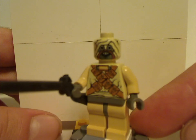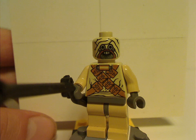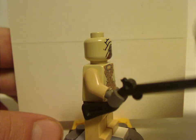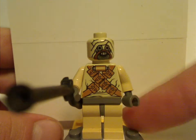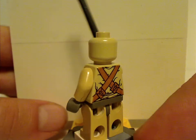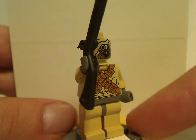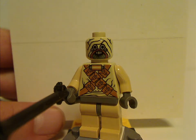Also what you get two of in the set are the Tusken Raiders — one of the only times they've ever done so, until 2015 and the T-16 Skyhopper set. They do have a sort of musket used for them, instead of the usual staffs used in A New Hope. Turn them around and there's some back torso print, so probably the start of back torso print. Kind of interesting with the printed head pieces compared to the specific molded head pieces used on later versions.